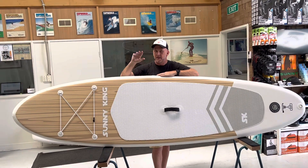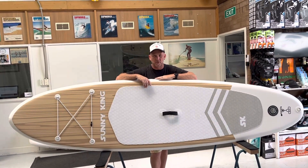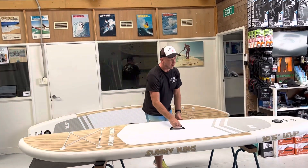We've still got our original models in the 10 foot 6, 12 foot 6 and 14 foot, but we've made a limited edition of these which are a fantastic newer look.